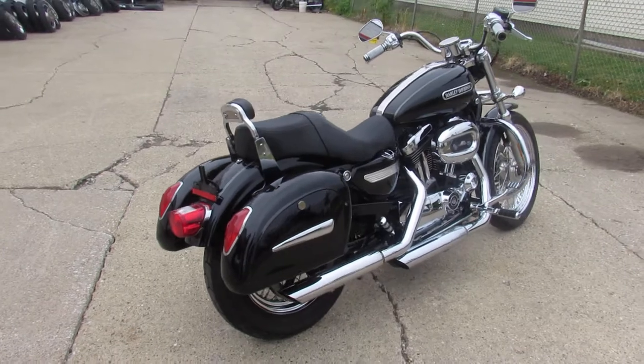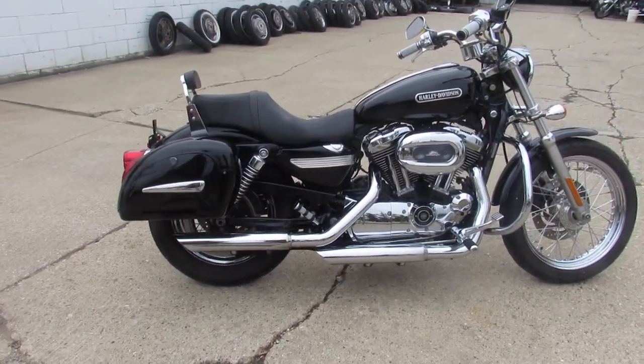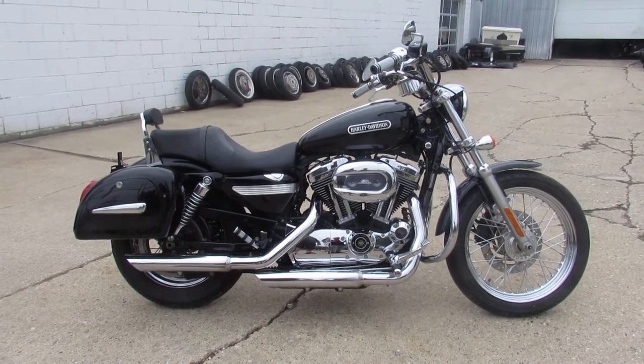Don't miss this one. Just serviced here at the dealership and ready to go — that's a 2008 Sportster 1200. Give us a call at 810-648-9500.